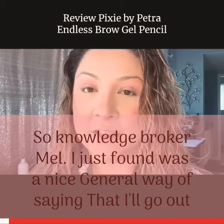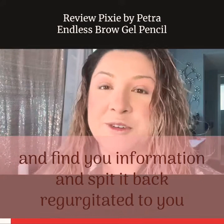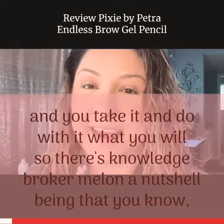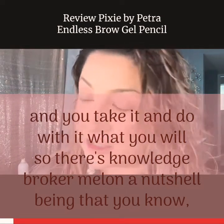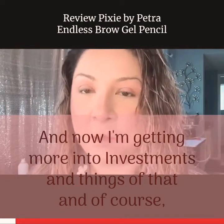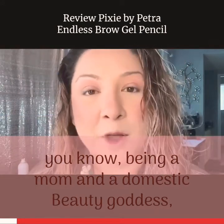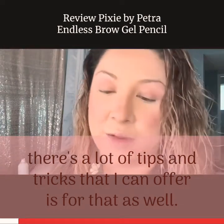Knowledge Broker Mel — I just found it was a nice general way of saying that I'll go out and find you information and regurgitate it to you, and you take it and do with it what you will. Knowledge Broker Mel in a nutshell: I've had experience in the beauty industry and real estate industry, and now I'm getting more into investments, and of course being a mom and a domestic beauty goddess, there's a lot of tips and tricks I can offer for that as well.